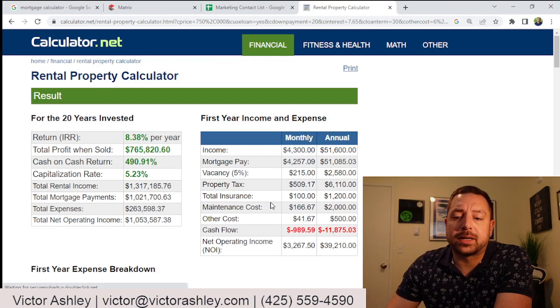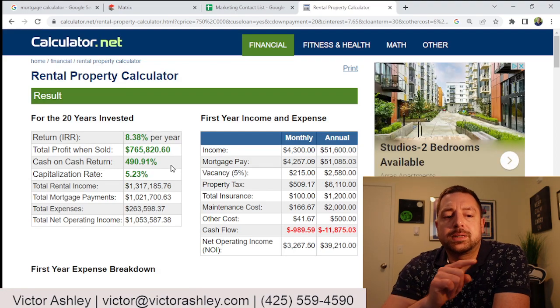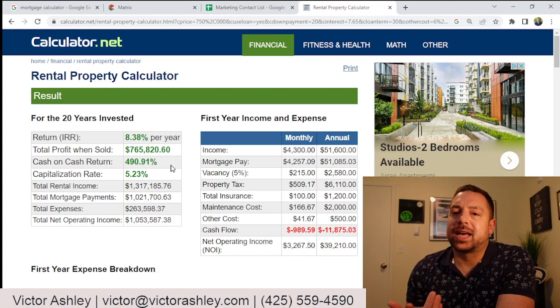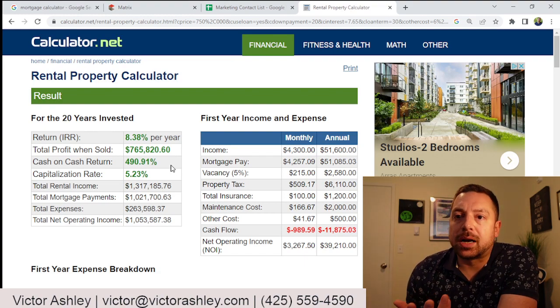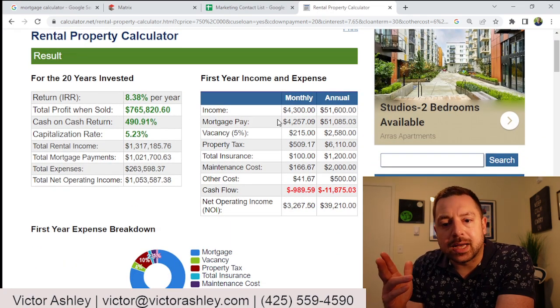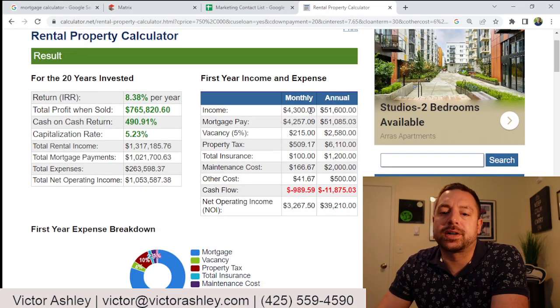Let's take a look at what we come out with. We have this really big number over here on the left-hand side — it says we have a profit of almost doubling our investment after 20 years. But on the right-hand side, you're going to see something, and this is very important to go into.